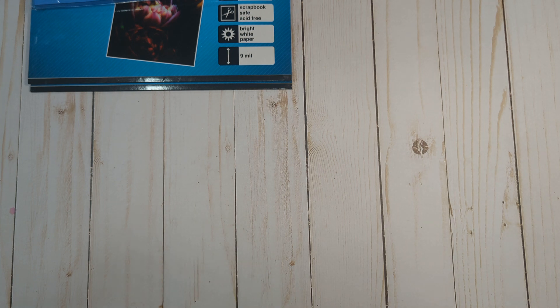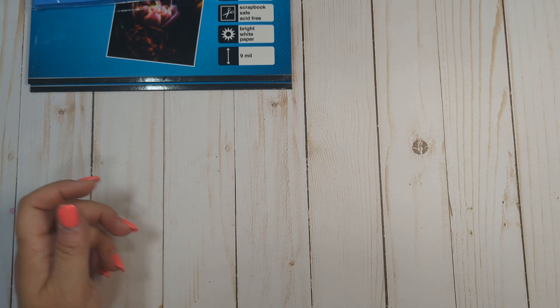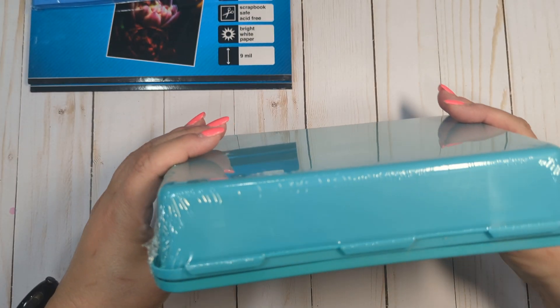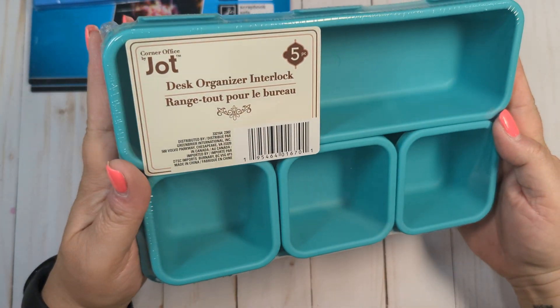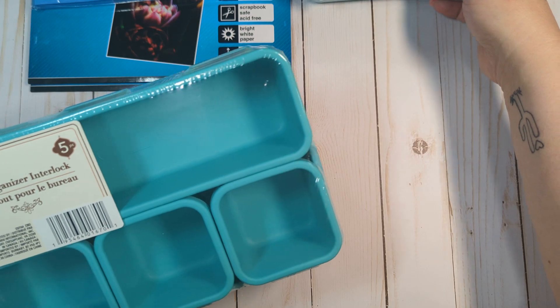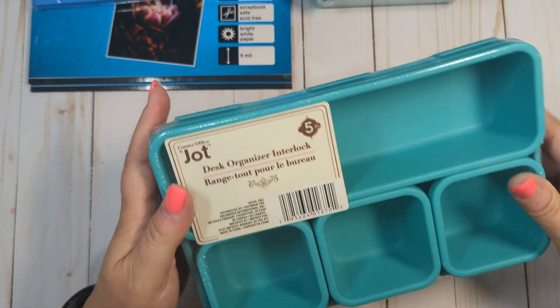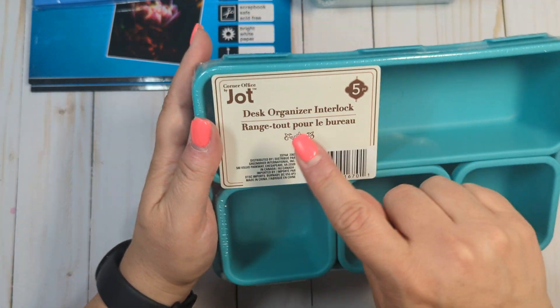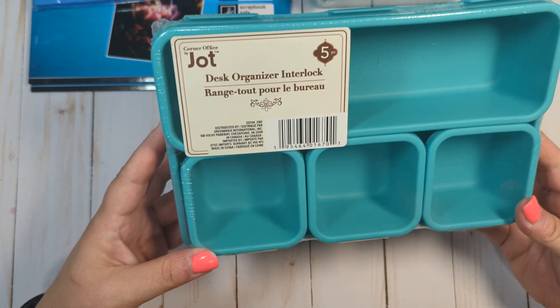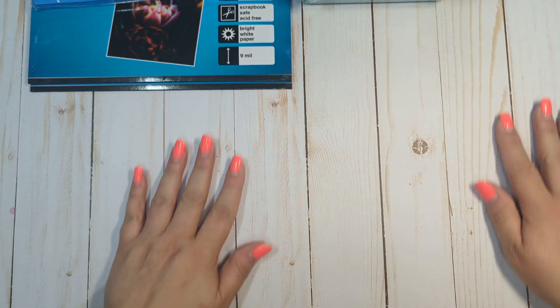The one Dollar Tree that I went to, which is one of my local ones, they were starting to put out school supplies and back-to-school stuff. They came out with these new desk organizers in this really pretty turquoise color — sorry for the glare. I got actually two of these just because I want to use them for some organization. You get five pieces: this main tray, a rectangular tray, and then three small square trays. Not a bad price for $1.25.